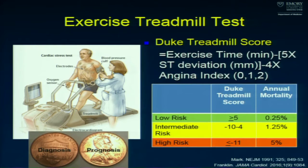We should also be using the Duke Treadmill Score. If you're not seeing it on your stress test report, ask your cardiologist. The Duke Treadmill Score equals exercise time in minutes, minus five times ST deviation in millimeters, minus four times the angina index (0 = none, 1 = non-limiting, 2 = limiting). It captures how much you exercise, how much ischemia, and how much angina. A low-risk score means low annual mortality; a high-risk score means high annual mortality.